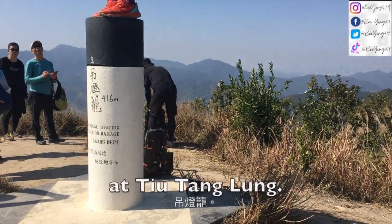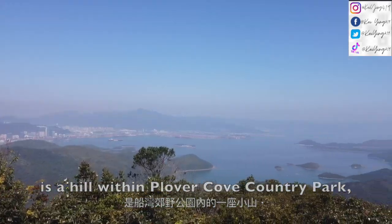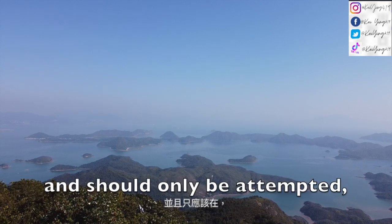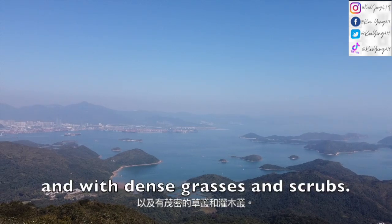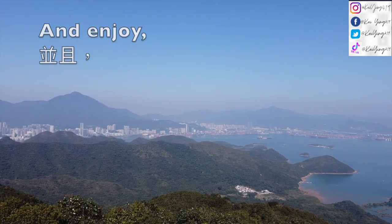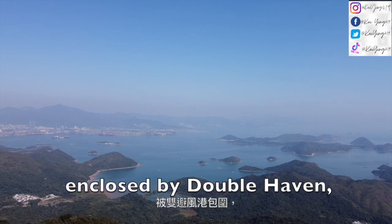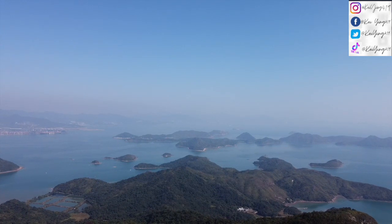We have finally arrived at Tiu Tung Lung. I'm gonna fly my drone here. Tiu Tung Lung is a hill within Plover Cove Country Park in northeastern Hong Kong, with a height of 417 meters. The hill is reasonably hard for hikers and should only be attempted in good weather with correct equipment, as the path is steep, rugged and with dense grasses and scrubs. Though it is challenging, you are rewarded with impressive mountain range and sea views, and can enjoy the tranquil environment of Ngan Chow Tong. It also offers an expansive sweep of the snaking coastlines and translucent teal blues enclosed by Double Haven.